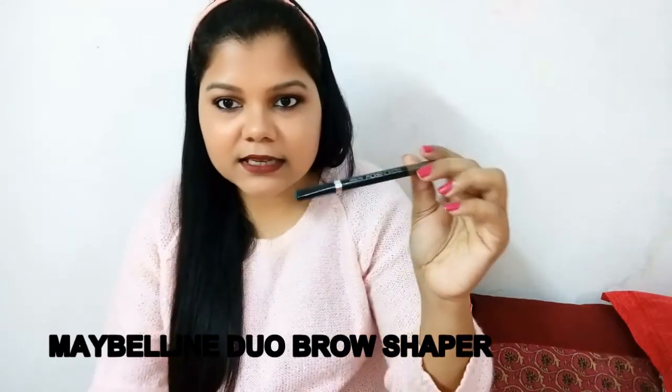The next thing is a brow pencil — this is from Maybelline Brow Duo Shaper and it's a very good product, you should try it. I've already reviewed this; I'll mention the link or you can go to my channel and check. I've reviewed almost all the products I'm showing you today.